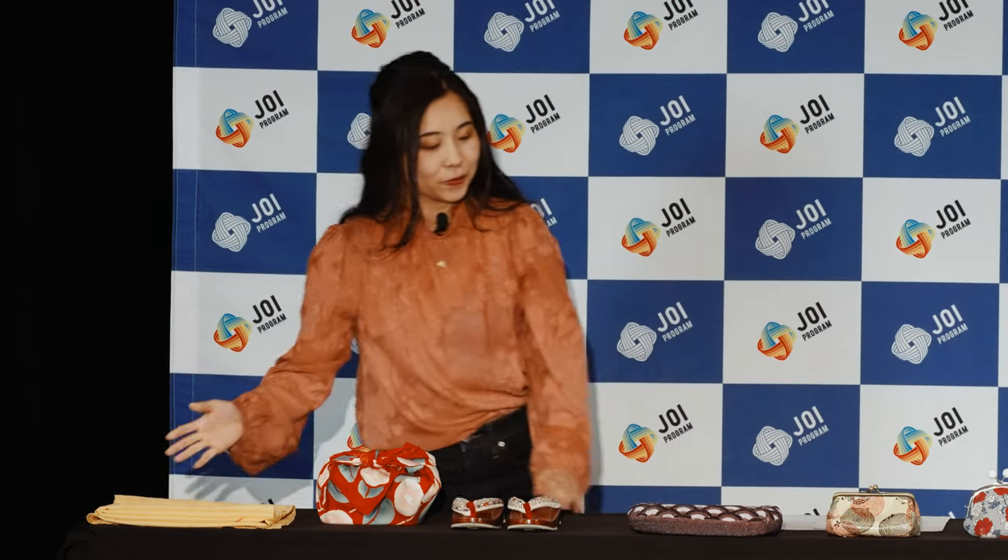So these are a few examples of my wagara items. I hope you could enjoy how I have incorporated wagara into my life. If you are interested, please try to find wagara items around you. Thank you very much for watching — I hope to see you again. Arigatou gozaimashita!